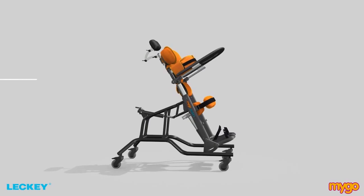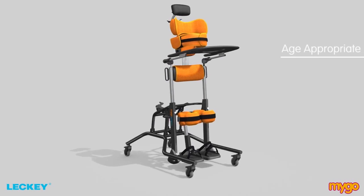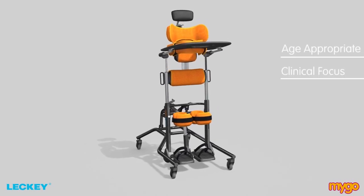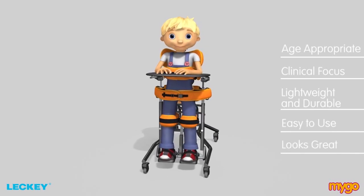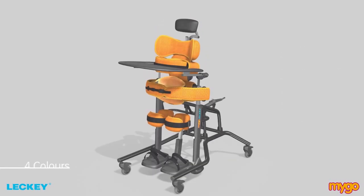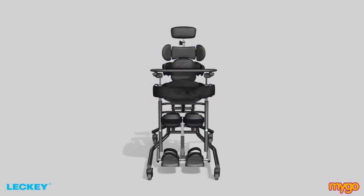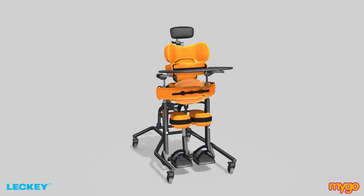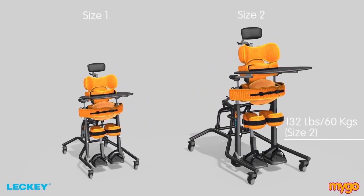Designed around the Lecky design principles, the Mygo Stander is age appropriate, has a clinical focus, is lightweight and durable, easy to use and it looks great. The 4 colours always make it a favourite with the kids as they can get to choose their own colour.